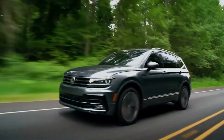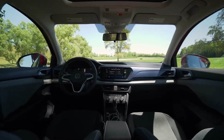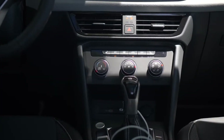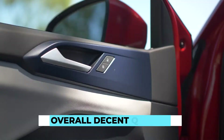This Volkswagen SUV sports a fairly stylish cabin and is claimed to have the upscale interiors of its segment, which is mostly due to the use of cheap plastic in the build, but also uses soft-touch materials of higher quality. This makes its interiors overall of decent quality.